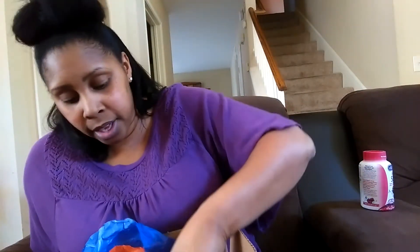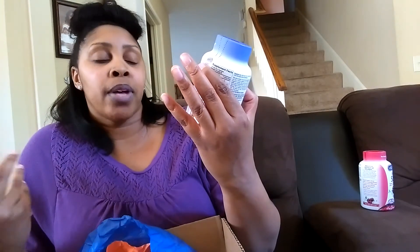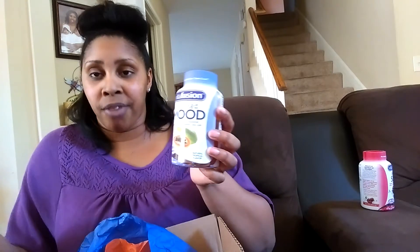The next one is the Vitifusion Relaxed Mood. This one has a natural tropical flavor. It has 200 milligrams of L-theanine and zinc, so it helps promote a calm, relaxed mood. This one is also 90 gummies, and you take two per day. These are for adults — it doesn't say for children, so I wouldn't suggest it for kids.